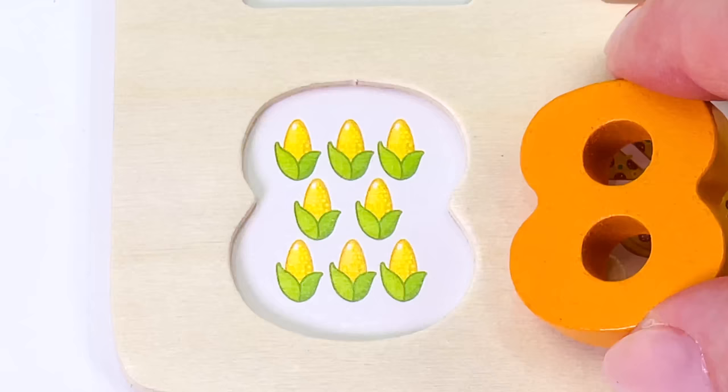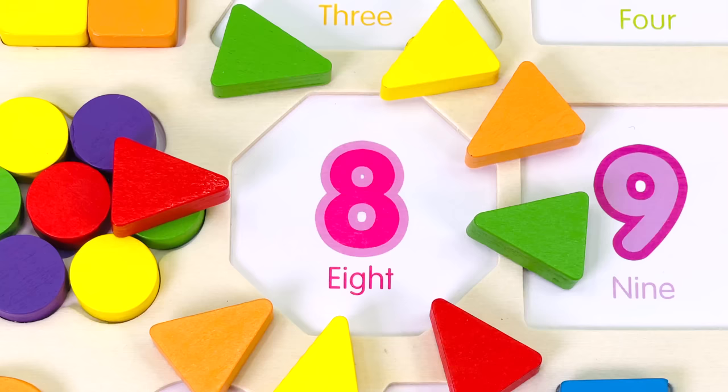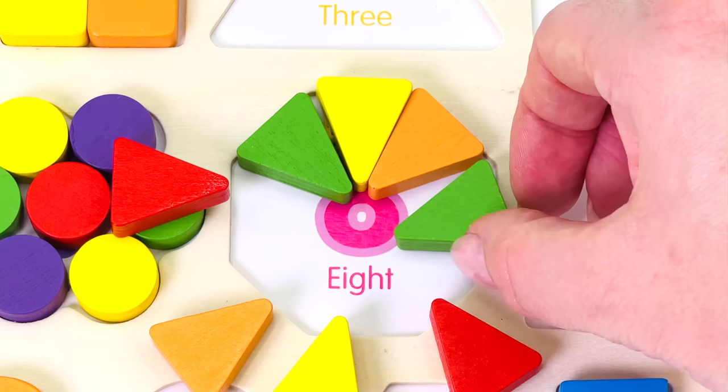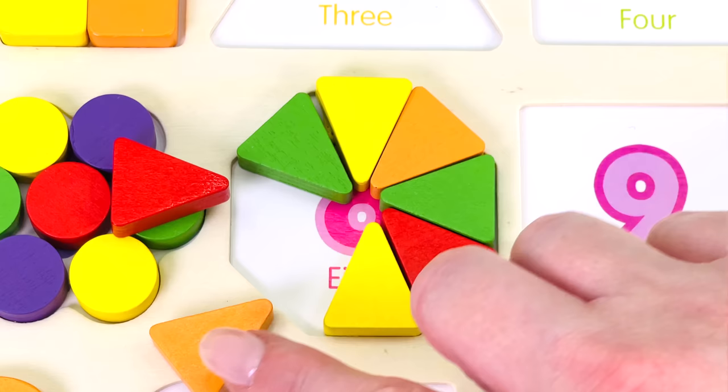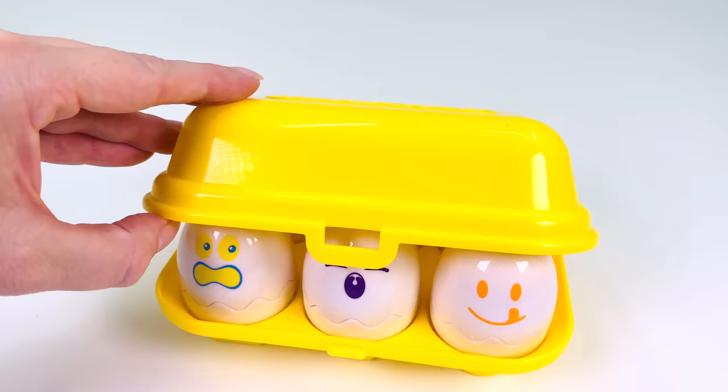Can you help me count the corn cobs? There's 1, 2, 3, 4, 5, 6, 7, 8. The number 8. There are 8 shapes. Let's make the big shape. 1, 2, 3, 4, 5, 6, 7, 8. We've made an octagon — an octagon has 8 sides.